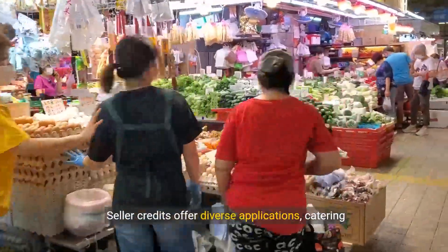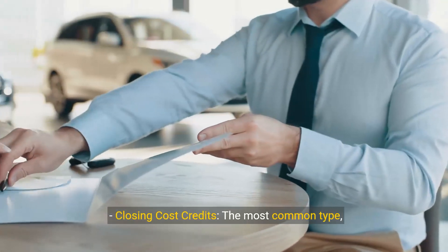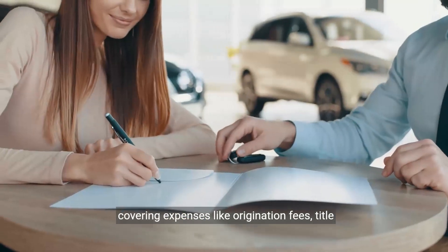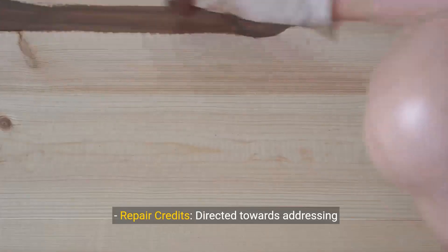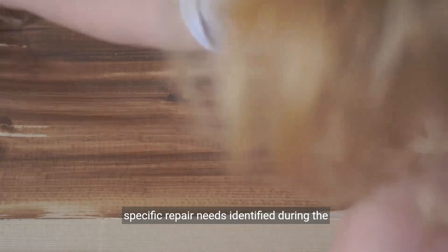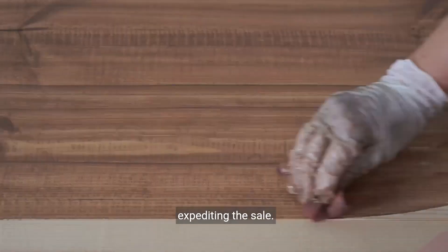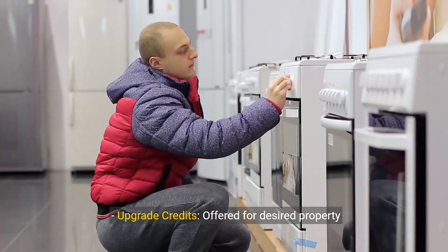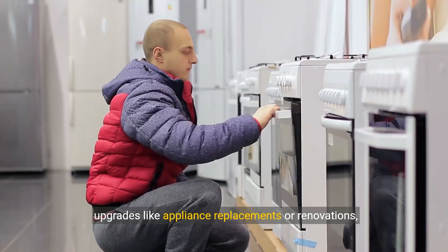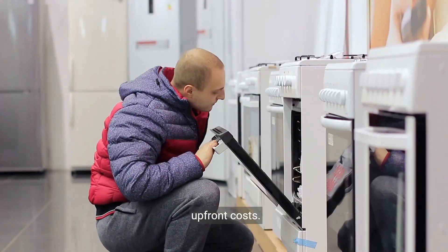Seller credits offer diverse applications catering to various buyer needs. Closing cost credits are the most common type, covering expenses like origination fees, title insurance and recording fees. Repair credits are directed towards addressing specific repair needs identified during the inspection, alleviating buyer concerns and expediting the sale. Upgrade credits are offered for desired property upgrades like appliance replacements or renovations, allowing buyers to personalise the space without upfront costs.